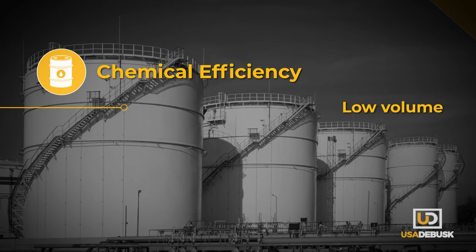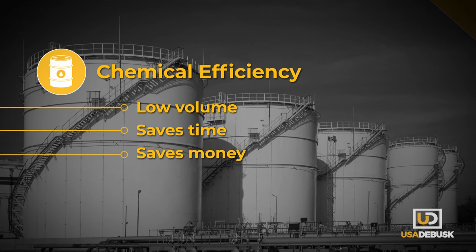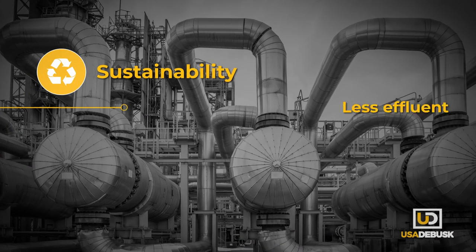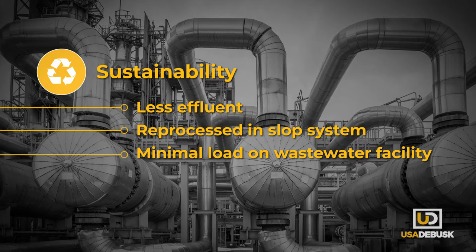KickSolve is effective in low volumes and there's no need for circulation, so you save both time and money on turnarounds. KickSolve is also your most environmentally sustainable choice, with lower waste volumes and better reprocessing characteristics than conventional chemicals.